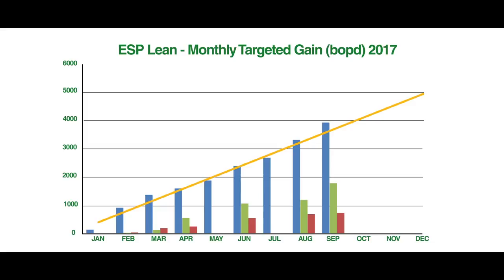Using the lean approach to ESP operations with LOIS has delivered tremendous value for PDO, with almost 4,000 BOPD gained in less than nine months. It's enabling us to detect the problems as soon as they start to develop and to guide people in the field to exactly where they need to go and what they need to do.